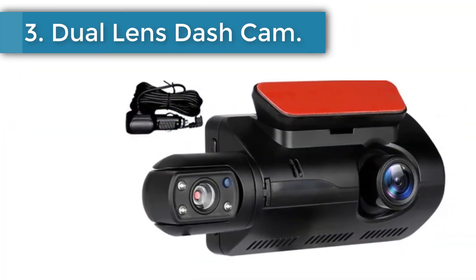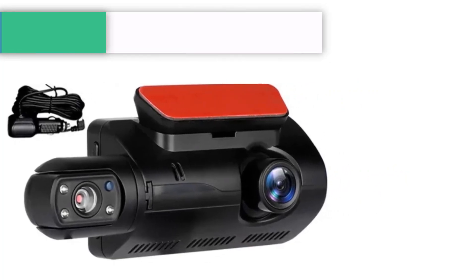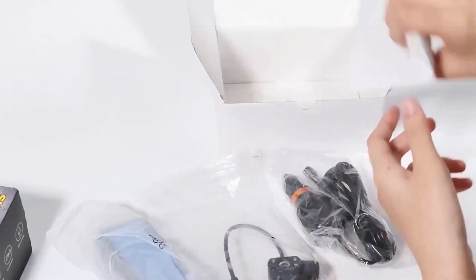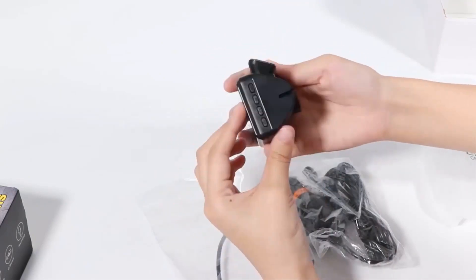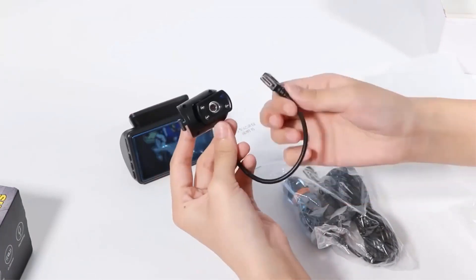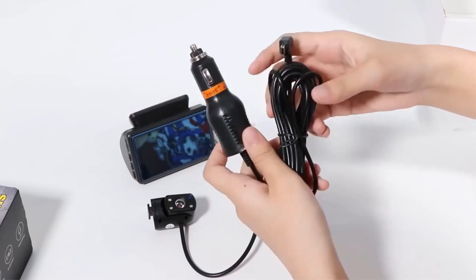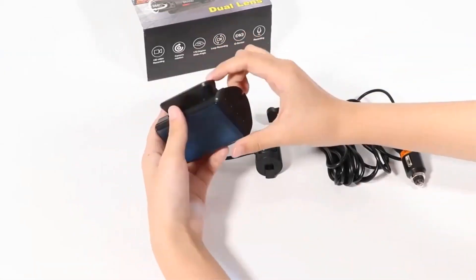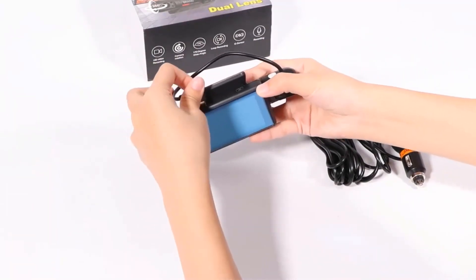Number 3: Dual lens dash cam. This driving recorder is small in size and does not need to be installed to cover the original car's rear view mirror. It is equipped with special self-adhesive stickers and can be installed quickly in two minutes. The electrostatic film sticks more firmly without falling off, is easy to remove, does not damage the car film, and does not obstruct the line of sight. The camera employs two lenses, one of which can be rotated 360 degrees to monitor the front and rear of the car in all directions.